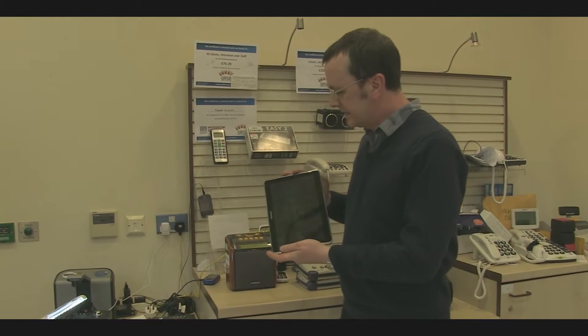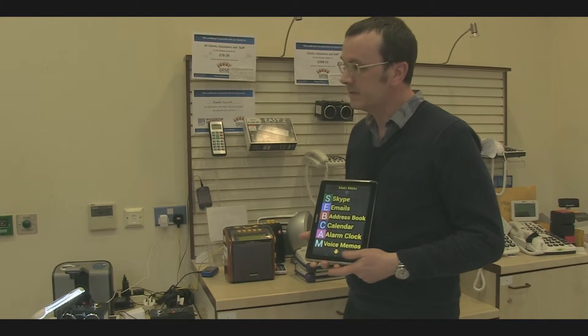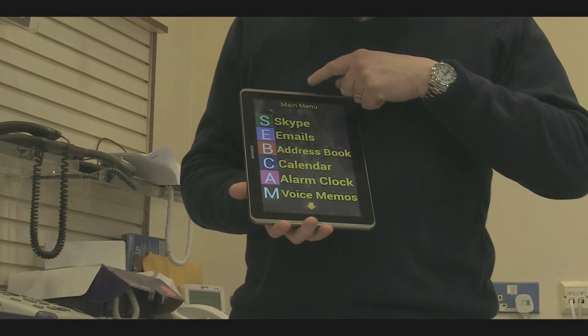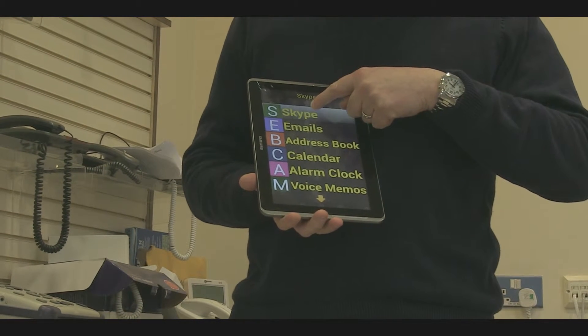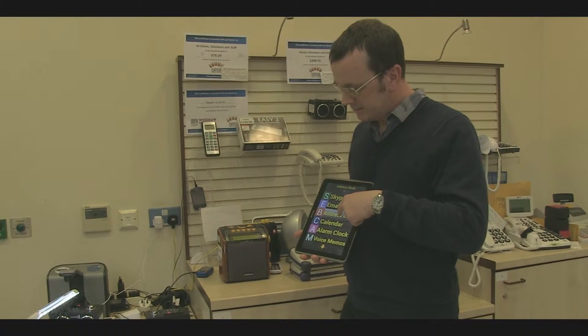Samsung Galaxy Tablet with adaptive software. So it starts up with a menu on the screen. All you have to do to pick an item is slide your finger down. We'll go into the address book.